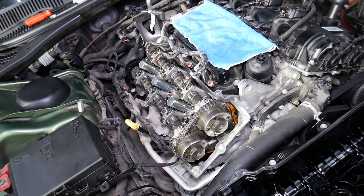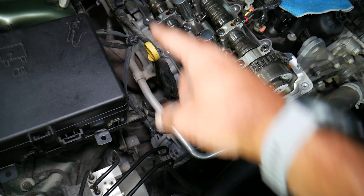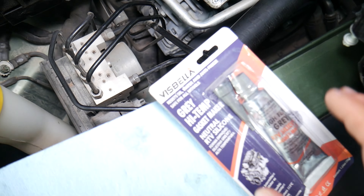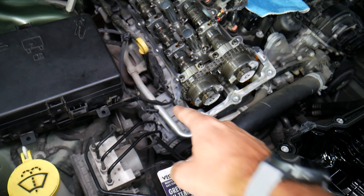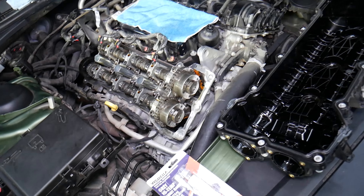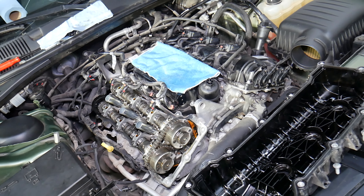Another important step when replacing the valve cover gasket: where the timing cover meets the engine block, you have two spots where you need to clean out the old silicone, clean the whole area with rubbing alcohol, let it dry, and apply two small drops of silicone — one here, one there. If you don't do that, you will develop oil leaks on the front side of the valve covers. People commonly forget this step, and even after replacing the gasket, it will still leak.